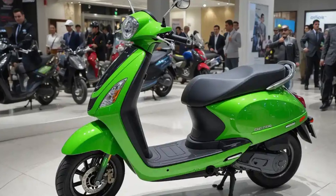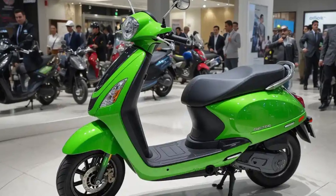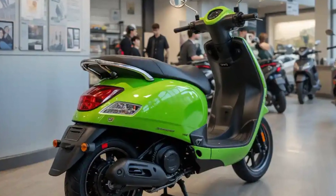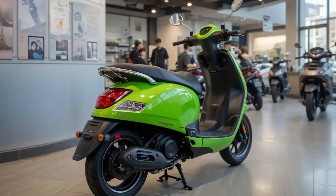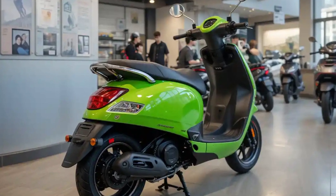A dynamic shot of the scooter being ridden smoothly through traffic. What really sets the Tartu Electric Scooter 500 apart is its powertrain — it's powered by a 4.5 kilowatt electric motor paired with a high-capacity 4 kilowatt-hour lithium-ion battery, delivering an impressive top speed of 90 kilometers per hour and an estimated range of 150 kilometers per charge.